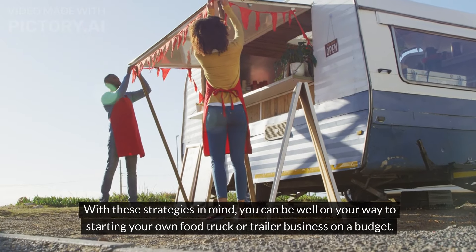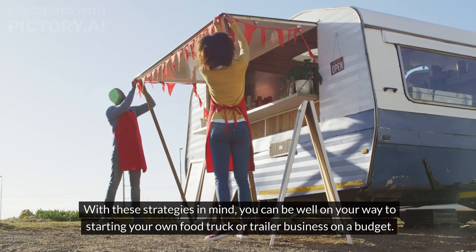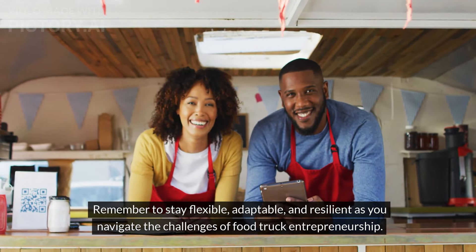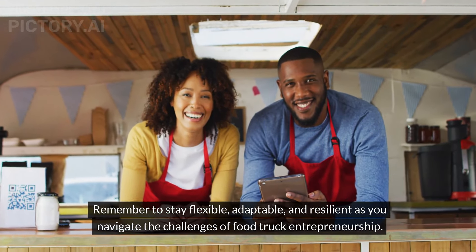With these strategies in mind, you can be well on your way to starting your own food truck or trailer business on a budget. Remember to stay flexible, adaptable, and resilient as you navigate the challenges of food truck entrepreneurship.